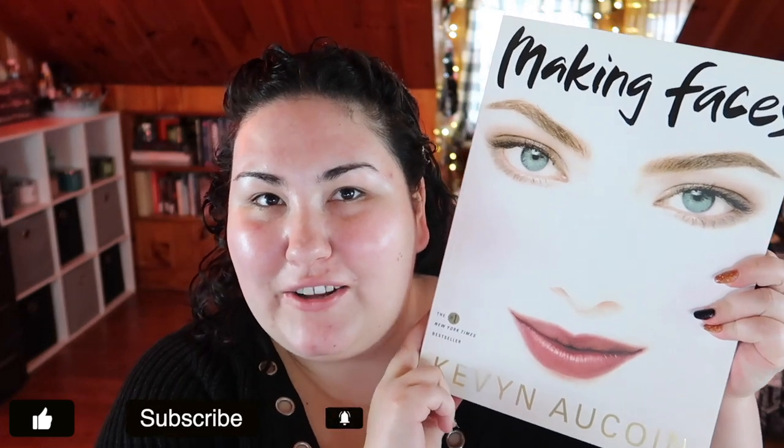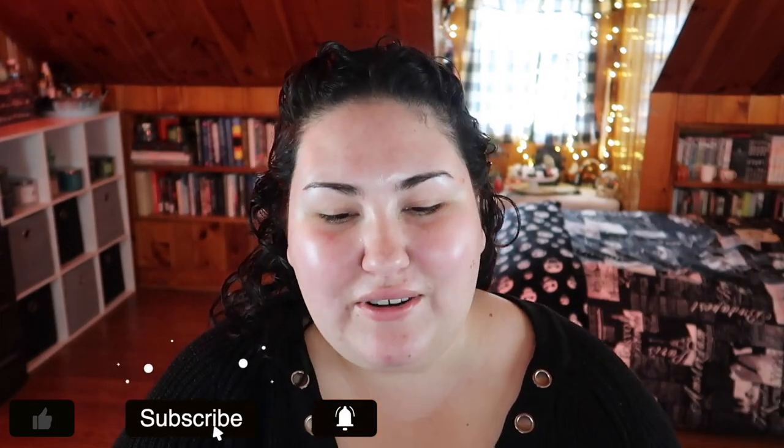Hello guys, welcome back to my channel, or if you're new, welcome! My name is Monica and today I'm doing a video inspired by LS and Kevin Aucoin. I've had this book for a while — this is the Making Faces book from Kevin Aucoin. I also have a couple of other makeup books: the Bobbi Brown makeup book and Michelle Fawn actually wrote a book too. I bought these a while ago back when I was first getting into makeup, and I thought books would help me because I'm always a book person.